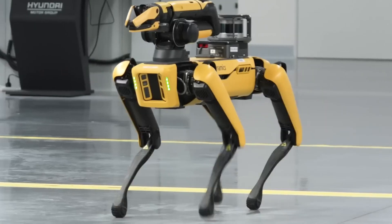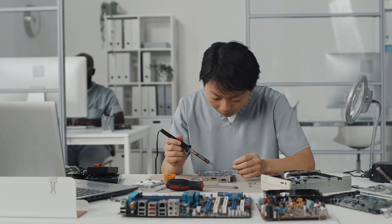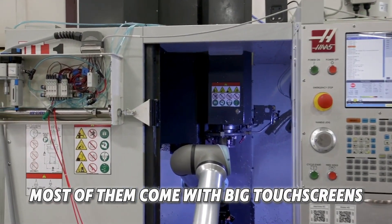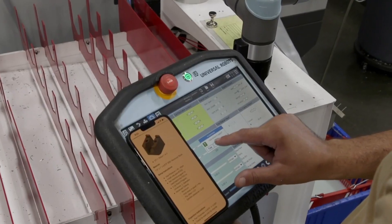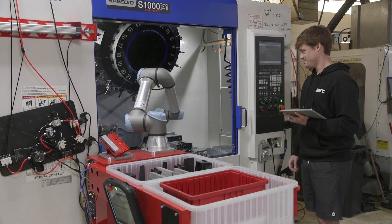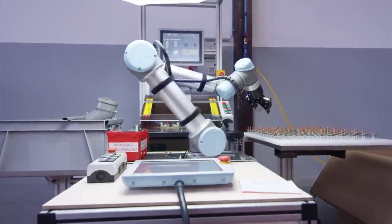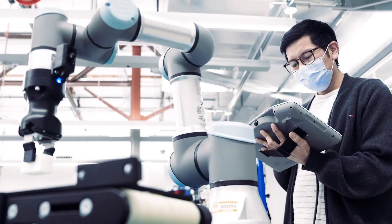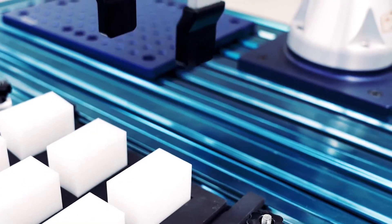One big reason why plug-and-play robots are so popular is because they're easy to use. You don't need to be a tech genius to run them. If you can use a smartphone or tablet, you can probably use these robots too. Most come with big touchscreens showing simple buttons and pictures. Some even let you drag and drop commands — kind of like playing a video game. This is called block-based programming, a fun way to tell the robot what to do without writing any code. Many robots also let you teach them by moving their arms with your hands — just grab the robot arm, show it how to move, and it remembers. That's called manual teaching, and factory workers who've never used robots before can learn how to run one in just a few hours.